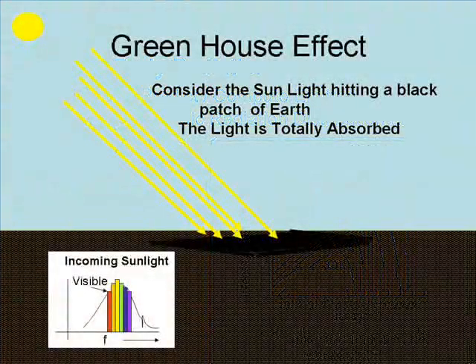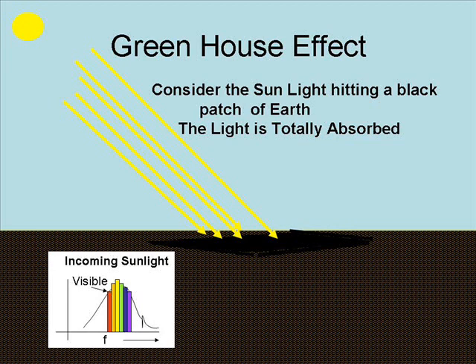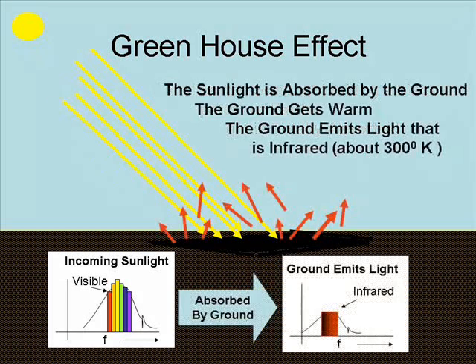So let's start with the greenhouse effect, because that's what's purportedly heating up the Earth. Light comes in, hitting the Earth, and is perfectly absorbed. The Earth is a black body — it's going to emit infrared radiation. If the Earth is at about 300 degrees Kelvin, it will emit mainly in the infrared. In fact, the probability of a visible photon coming out is about once every couple hundred years at that temperature.